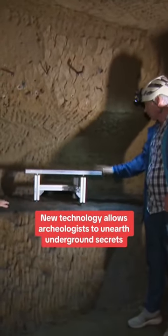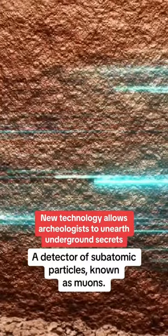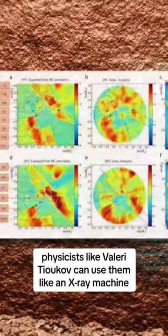What is this doing here? Well, this is our detector — a detector of subatomic particles known as muons. Thanks to breakthrough technology, physicists like Valeri Tilkov can use them like an x-ray machine to see through hundreds of feet of rock.